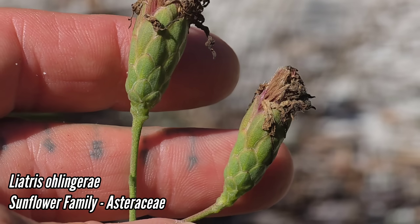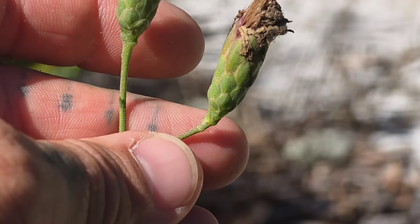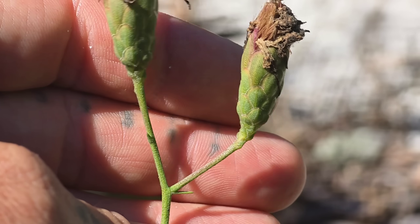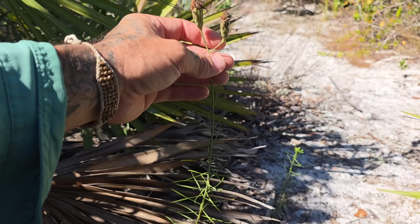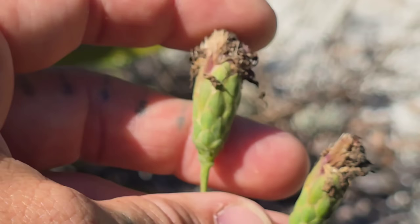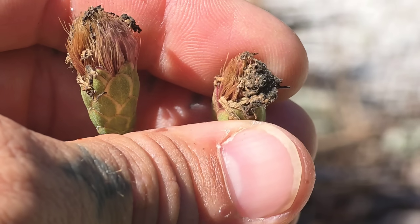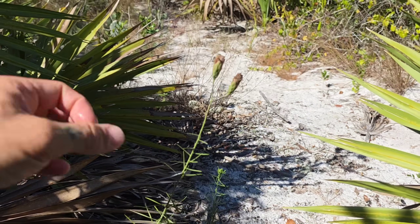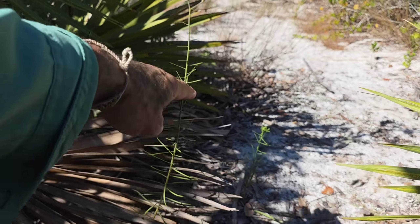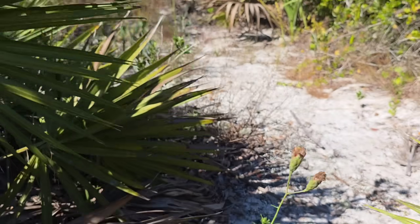Oh, we've got Liatris ohlingerae — another sand endemic. What a wild Liatris. Look at that flower head — it only ever produces a few flower heads, unlike most Liatris which have spikes of dozens if not hundreds of flowers. But when this thing is going off, it's impressive as hell. It doesn't need ray petals — the individual florets are so big. It probably has a massive root down there too. I love this species.